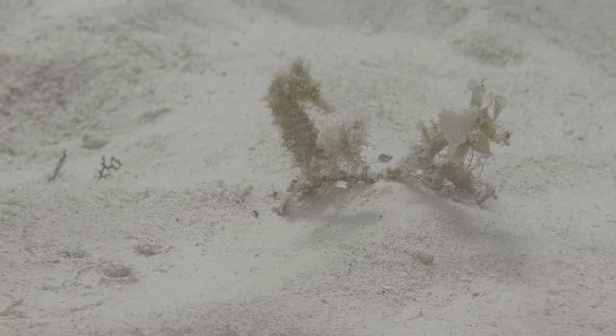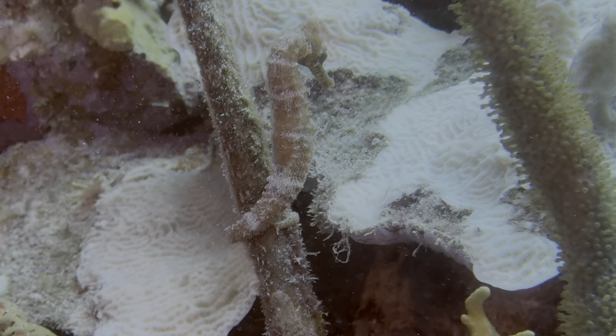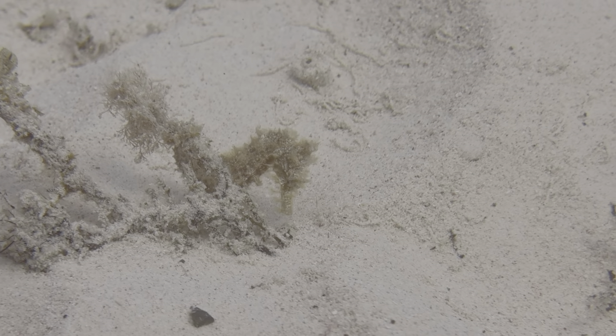Another first-time capture was this gorgeous lined seahorse. On the same dive, we saw this long-snout seahorse, which are typically the ones we see. Thanks to Yolanda from Go With Yo Diving for sharing this beauty.